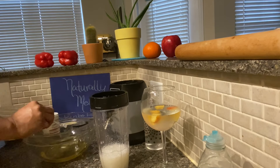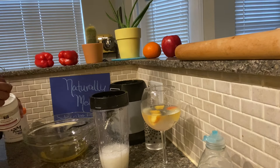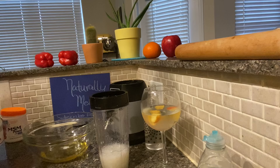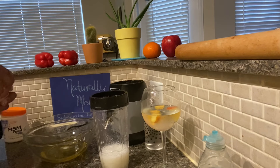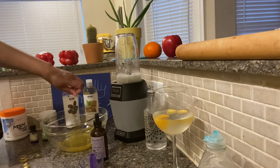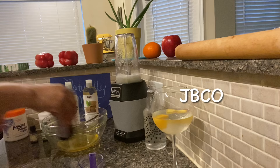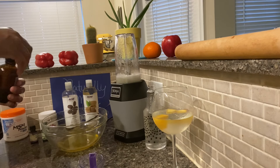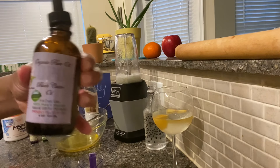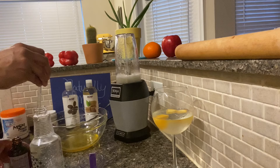I use one cup of the unrefined shea butter and a half a cup of the Kupoisu butter. For MSM crystals, I use two of the tiny measuring scoops that come in the container — I think it's an eighth of a teaspoon each. The crystals will be hard to dissolve, so mix well. Four individual tablets of vitamin E and four individual tablets of fish oil go into the recipe, along with Jamaican black castor oil — about a half a teaspoon.